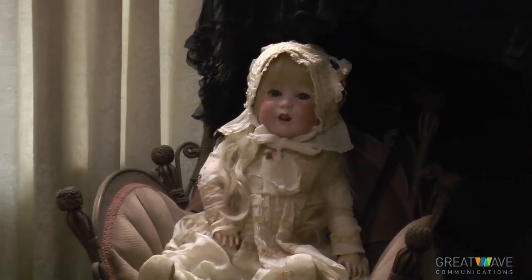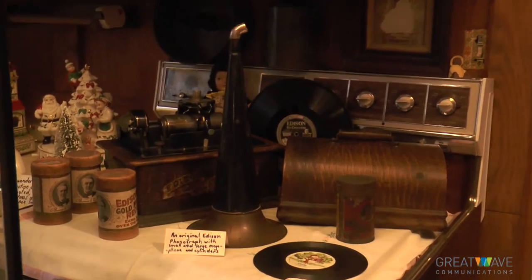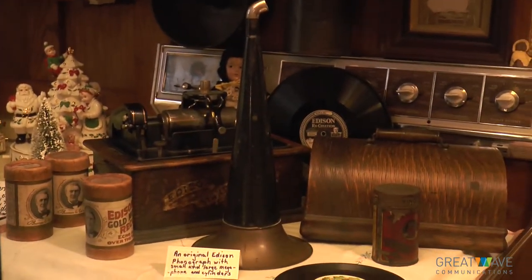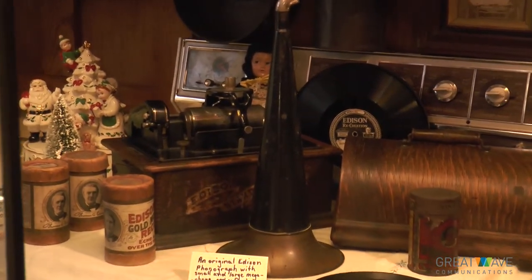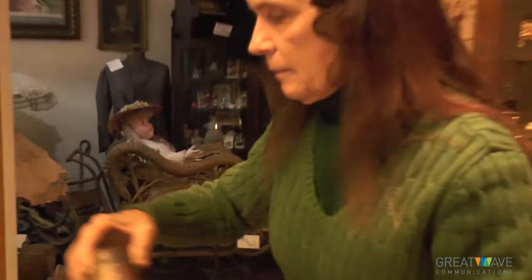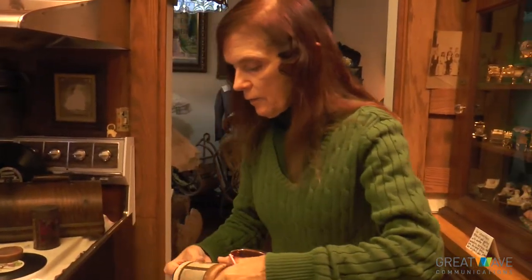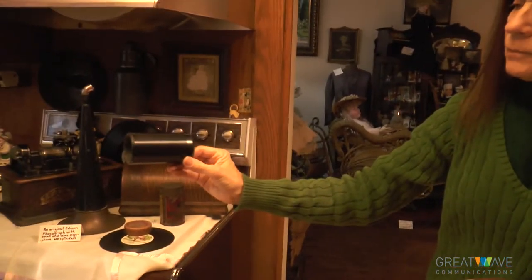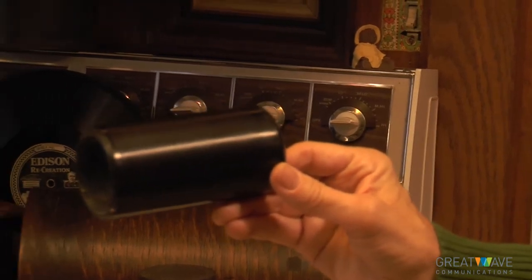So why — this is a fluttering tongue doll. When you pick her up, her tongue flutters. This was the Edison talking machine. Mr. Edison wanted to create what was like the first record player. Only instead of a record, it was a cylinder. The cylinder had grooves — the same type of way a record would look, only in cylinder form — and they had wonderful stories and music on these. We have over fifty of these cylinders to go with this machine.